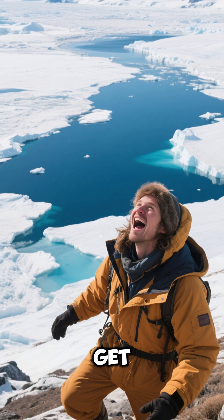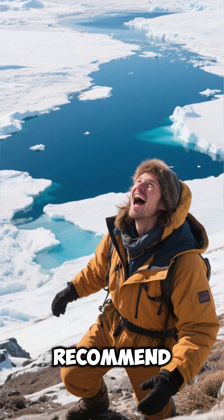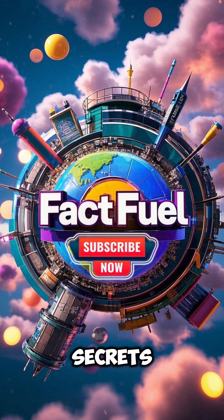If you ever get the chance to visit Antarctica, I highly recommend it. You won't believe what secrets the ice is hiding.